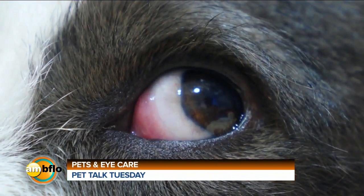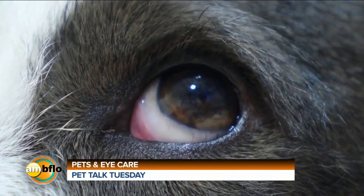when we see our pets blinking, holding an eye closed, or we see a lot of discharge, it's really important to call your vet right away because that can be a really critical time where you can get the right care at the right time.